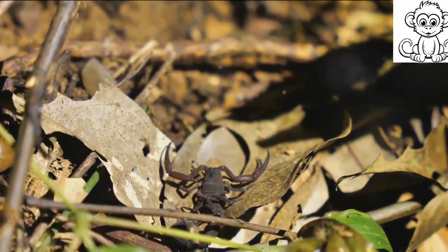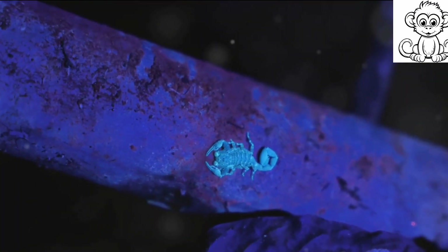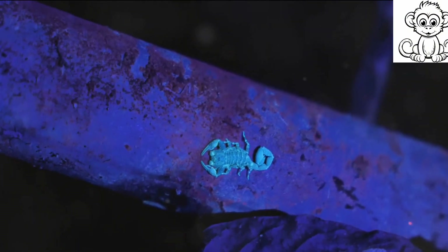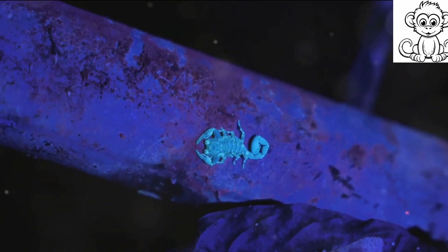Armed with this unique anatomy, scorpions are well-equipped for survival in harsh environments. Each part of their anatomy serves a purpose, contributing to their resilience and adaptability. So the next time you see a scorpion, remember there's more to them than just a sting in the tail.